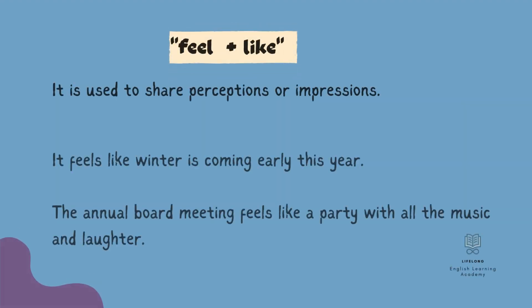The last use of 'feel like' is to share our perceptions or impressions. Some example sentences: It feels like winter is coming early this year. The annual board meeting feels like a party with all the music and laughter.